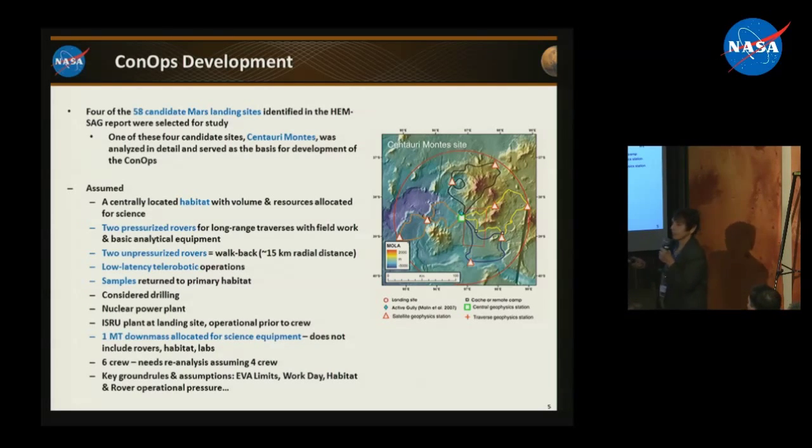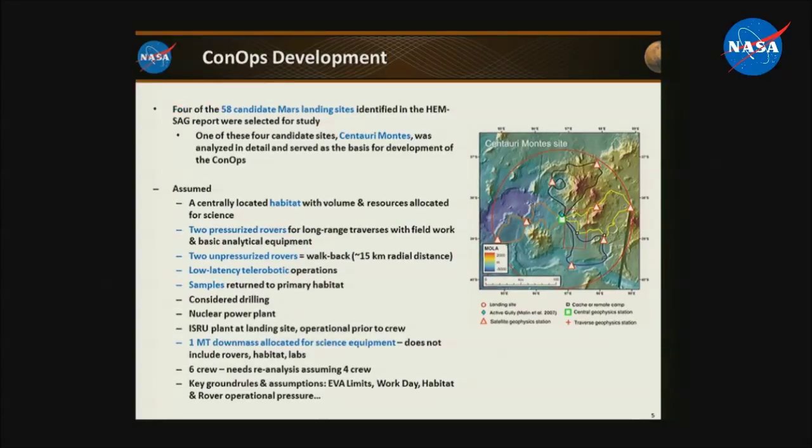Cerberus Mantis is in the southern hemisphere near Hellas Basin. We chose it not because it's the most wonderful site, but because it turned out to be one of the 58 HEMSAG sites where all science disciplines wanted to go, and the HEMSAG teams had already provided predicted traverse paths and more information about it. We chose that site, then made a set of assumptions — including a centrally located habitat with volume and resources allocated specifically for science, including some science labs within it.